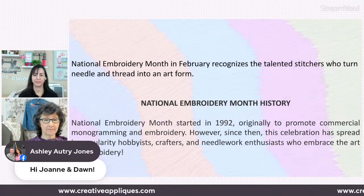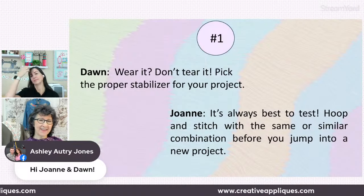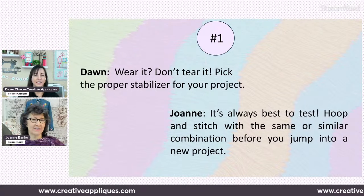What do you say we jump right into those six tips for stitching out excellent embroidery? Yes — I'm going to let you go first on all of these.